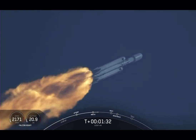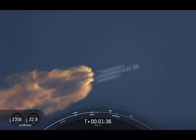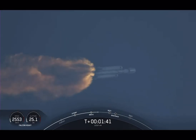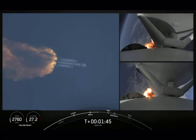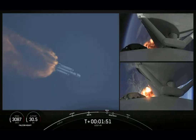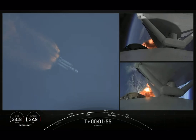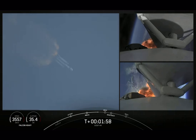Shortly we'll hear the call-out for MVAC chill, indicating that the second stage is prepping the MVAC engine. Vehicle is following a nominal trajectory. We will flow a little bit of the super-chilled liquid oxygen through the turbo pumps on that MVAC in preparation for the full flow of the super-chilled propellant. Next event will be booster engine cutoff, or BECO.